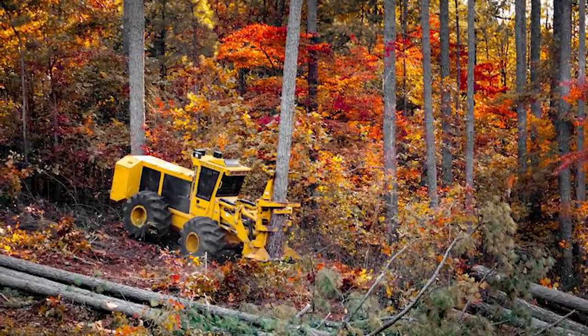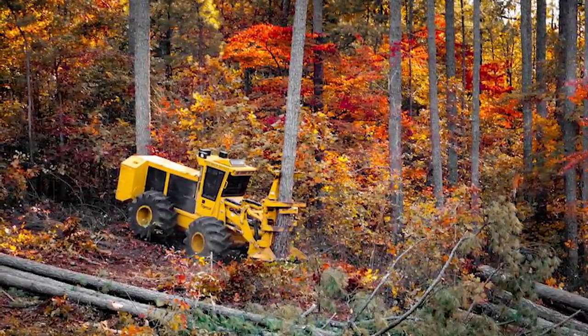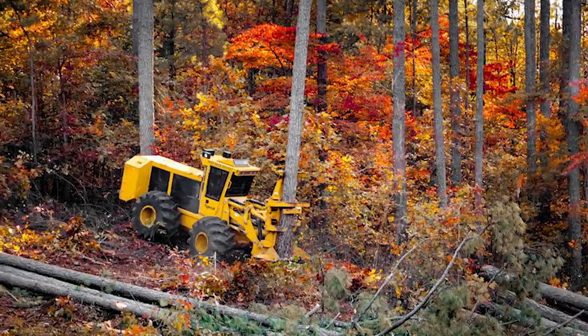Thankfully, TigerCat has ensured that this machine has green credentials and have built it to emit very few emissions, presumably to help sustain the trees that are actually left behind.